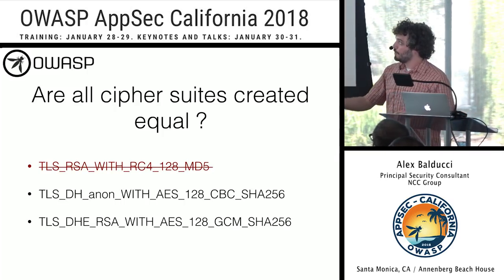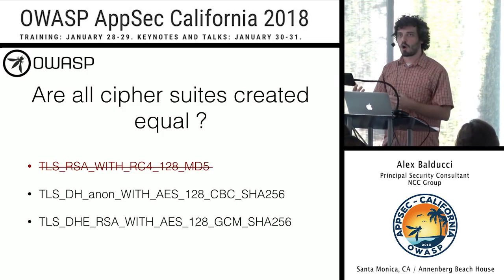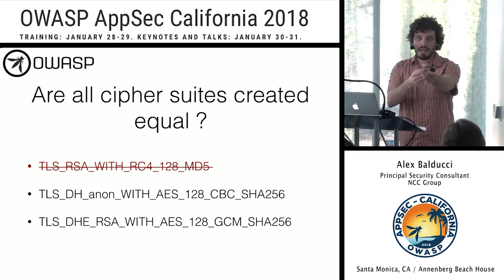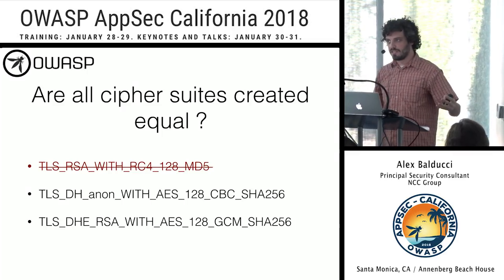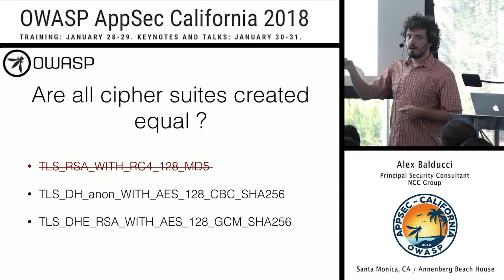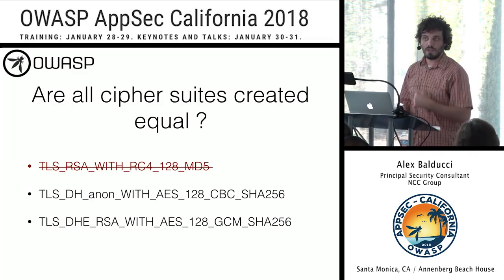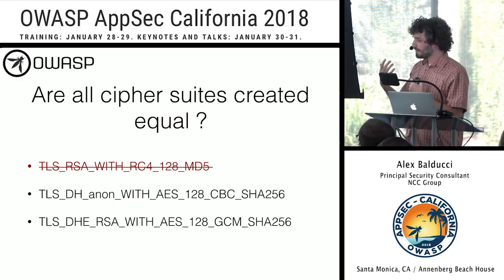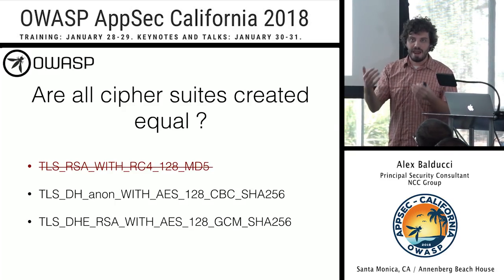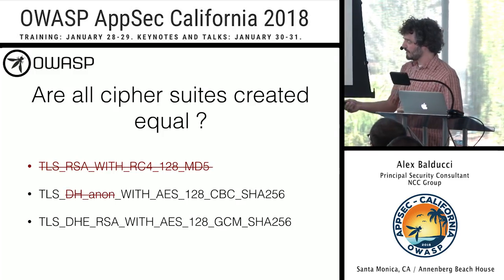The next cipher suite uses Diffie-Hellman as the key exchange. In each session, both client and server generate a DH private and public key. The client supplies its public key to the server, the server responds with its public key, and they perform the DH operation to agree on a shared secret. But in this case it's Diffie-Hellman anonymous — the server provides no authenticity for its public key — opening up the classic DH man-in-the-middle attack, where an attacker can substitute the server's public key with their own.